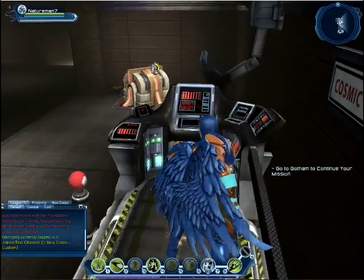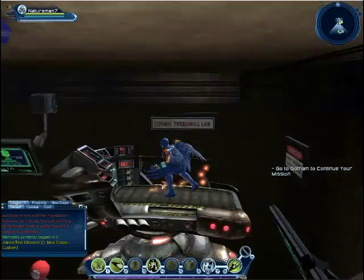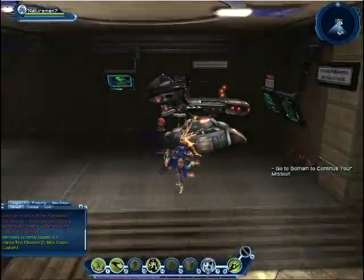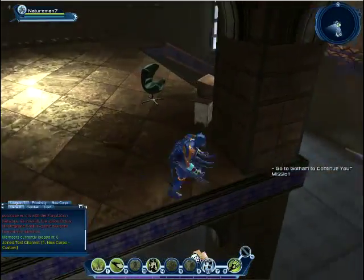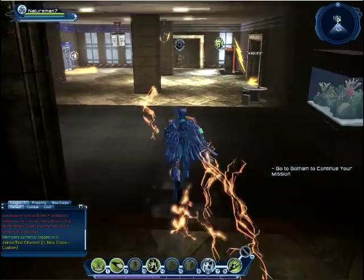Now, if you guys don't know what the cosmic treadmill is, that's for the flash — he goes up there and he runs, and the cosmic treadmill moves with his speed. So it moves as fast as him, and it makes it so that the flash can learn how to run faster. So there you go, Jude, you've got things training you how to be the fastest speed man that there is, with your wings, cause you look really cool.